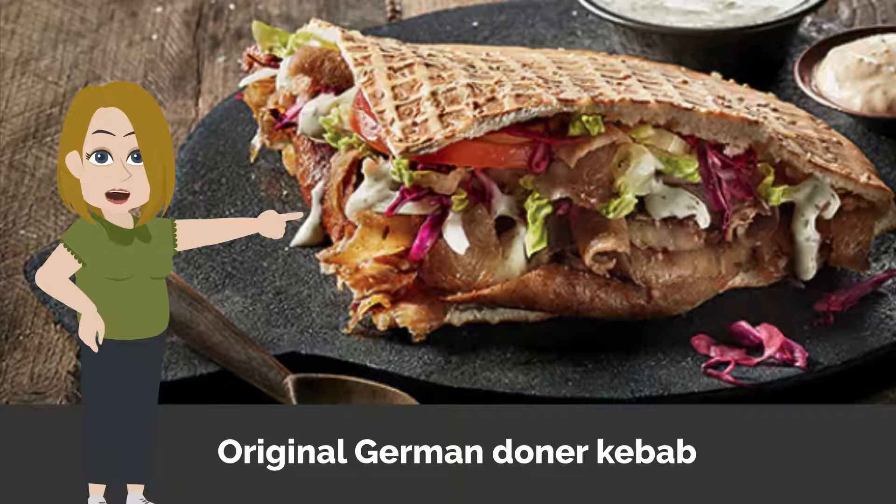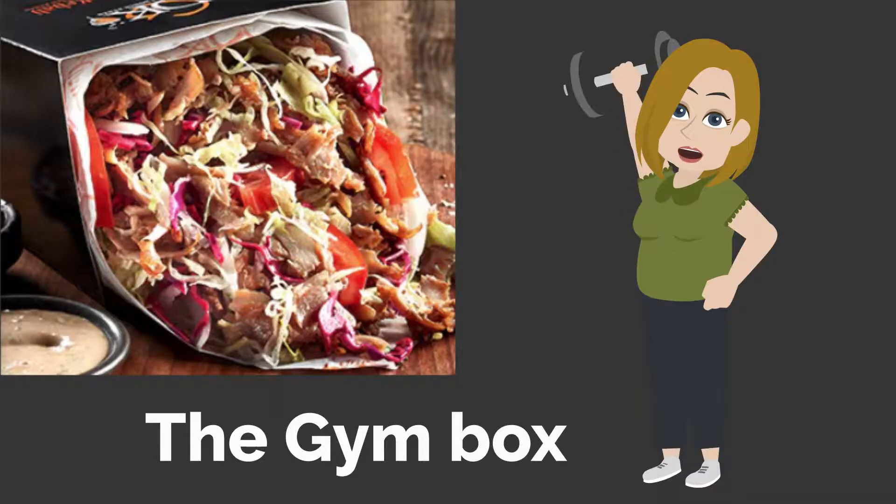Try our original German Donner Kebab, the K-Kal, or perhaps the Gym Box, and so much more.